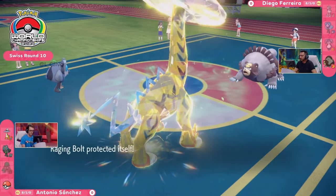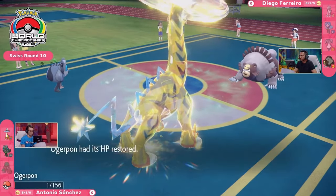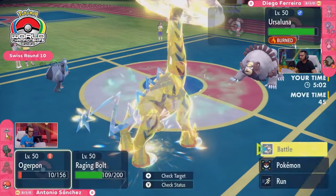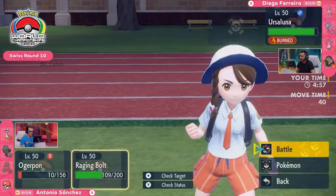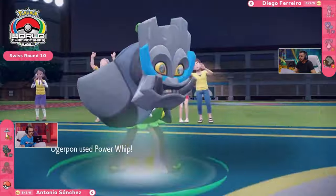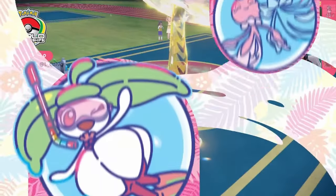This Ursaluna doesn't have any other option except to go for the Earthquake and try to secure that double knockout. But it is going to be tough knowing that once this Trick Room expires, you are going to see that Ice Rider Calyrex come in. Ursaluna does struggle outside of Trick Room, particularly when you've got so many Pokémon on the opposing side. The Twisted Dimensions have now ended, so the speed is back in Ogerpon's favor. It can go for a Power Whip just to get some damage down using that Grass-type attack.